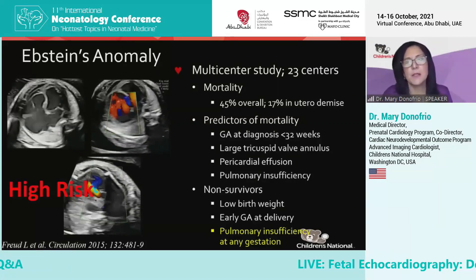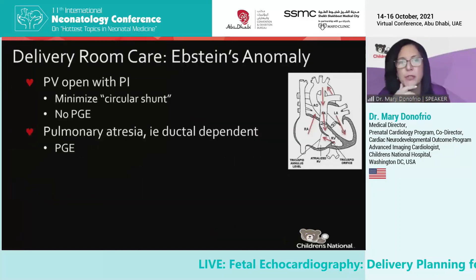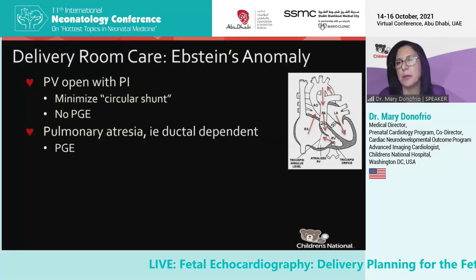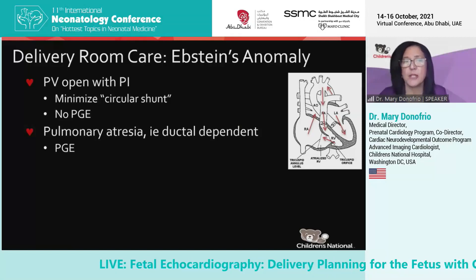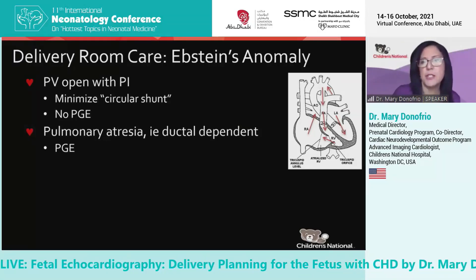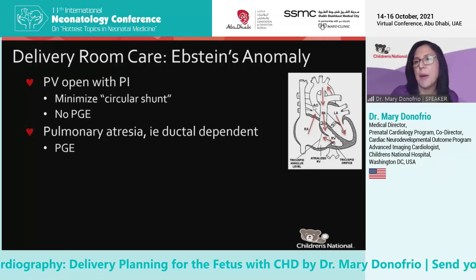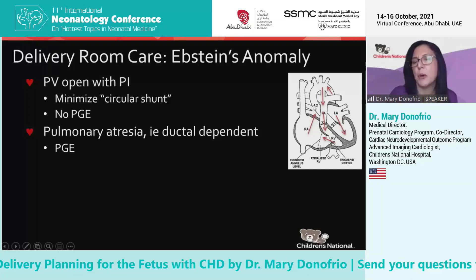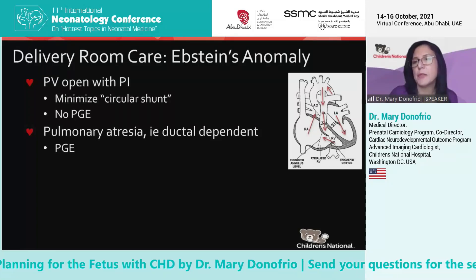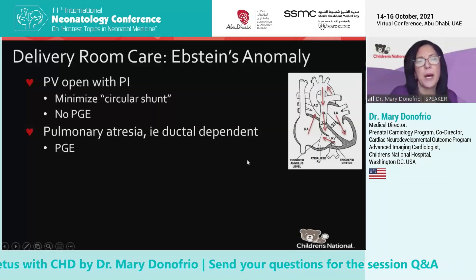What do we do for these kids? It's up to us in the fetal cardiology world to try to decide if the pulmonary valve is atretic or just not opening. If it does open and there's pulmonary insufficiency, this is what is called the circular shunt — backwards flow across the pulmonary valve, backwards flow across the tricuspid valve, and the blood just gets stuck in this path and doesn't make it to the body.